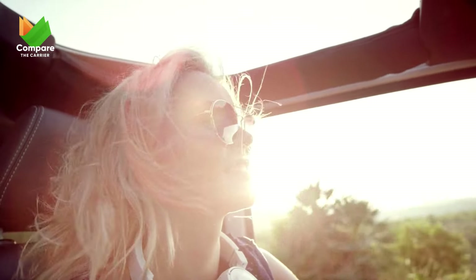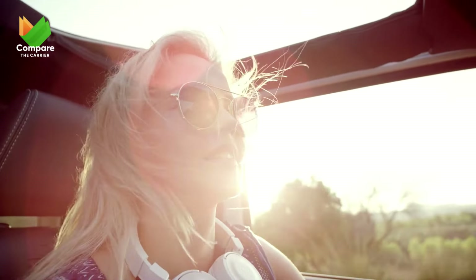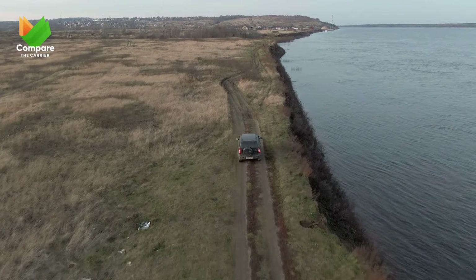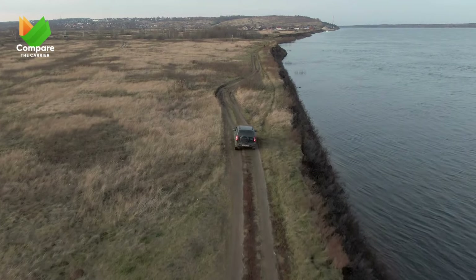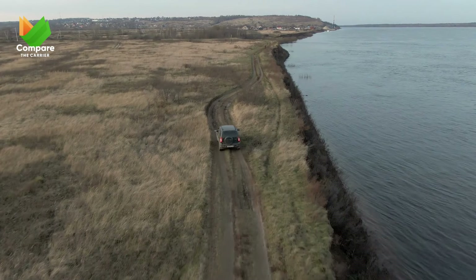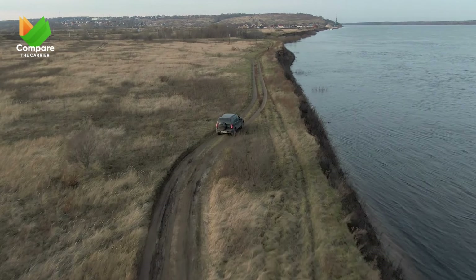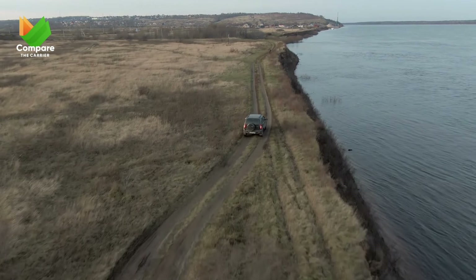Whether you prioritize space, comfort, safety, or opulence, there's an SUV tailored just for you. They embody freedom, safety, and life's finest luxuries. These vehicles don't just drive you from point A to B — they are companions in life's most cherished moments, ensuring that every journey is as memorable as the destination.